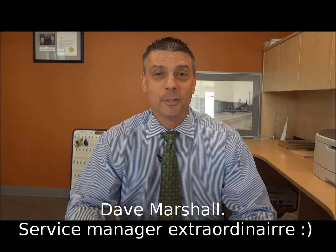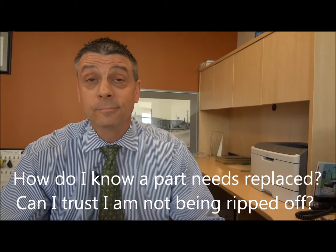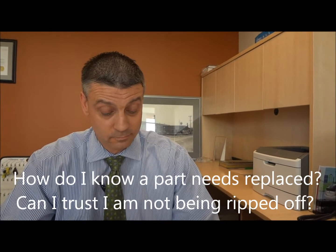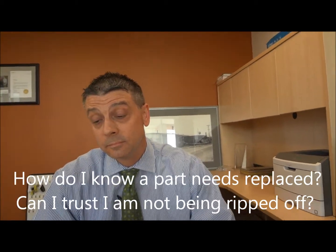Hi, I'm David Marshall, Service Manager at Toyota of Yakima, and I'm here to answer some questions for you. The second question is, how do I know that a part is really needing replacement? Can I trust I'm not being ripped off? I don't know about cars. And this question is from Debbie with Mary Kay.